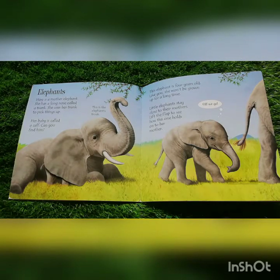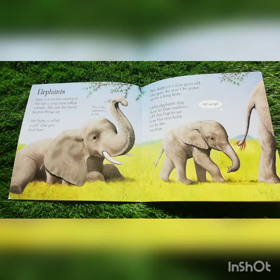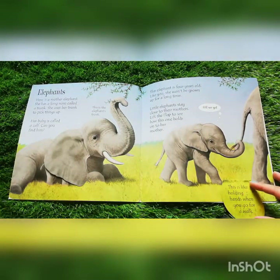Elephants. Here is a mother elephant. She has a long nose called a trunk. She uses her trunk to pick things up. This elephant is four years old. Like you, she won't be grown up for a long time. Little elephants stay close to their mothers. Lift the flap to see how this one holds on to her mother. This is like holding hands when you go for a walk.